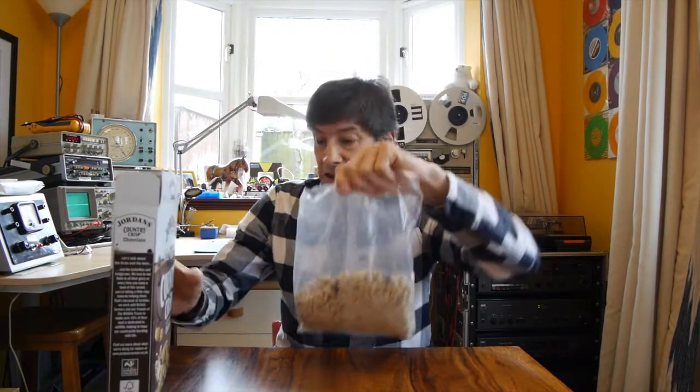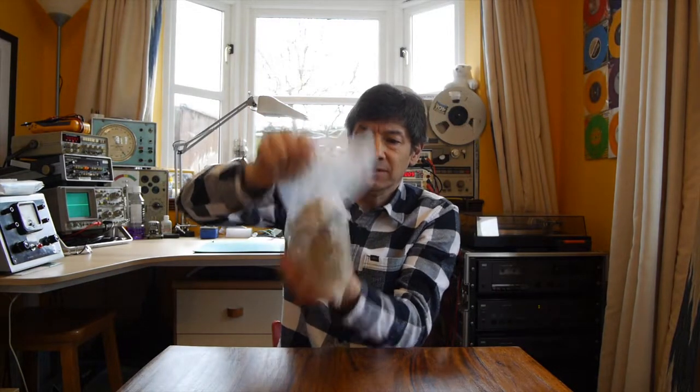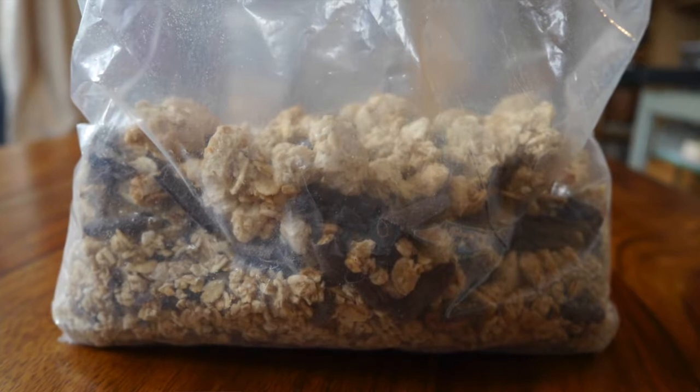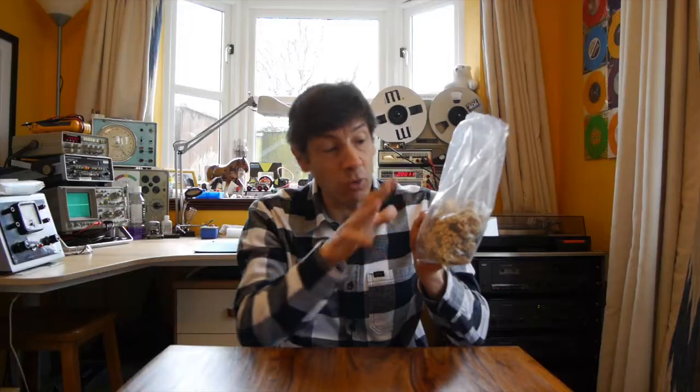Before we demonstrate this with Brazil nuts, let's have a look at the breakfast cereal and do a quick experiment. Here it is as it comes out of the box, and I'm going to give it a bit of a shake. After shaking, it's interesting — the chocolate pieces have risen up a little bit, and all the large lumps are now at the top while all the smaller powder and dust is at the bottom. What's going on here is key to explaining the Brazil nut effect.